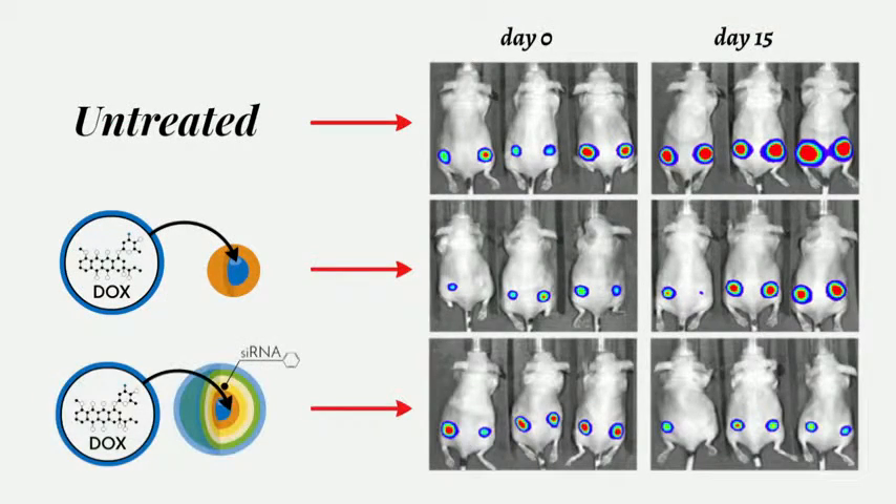Then we tried our combination superweapon: a nanolayered particle with siRNA against the chemo pump, plus we have the dox in the core.